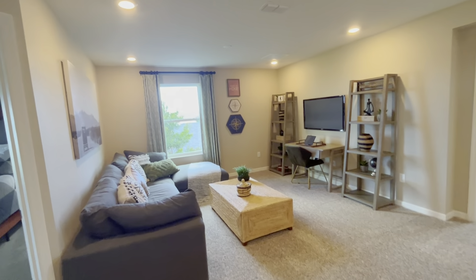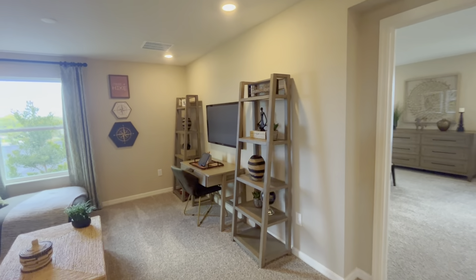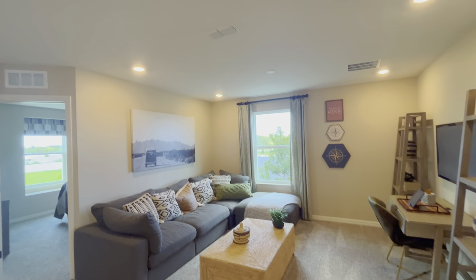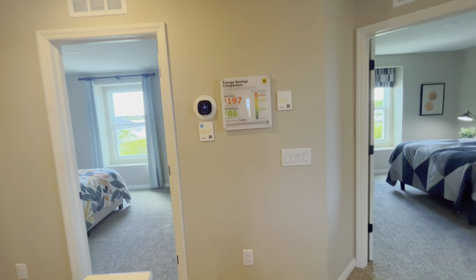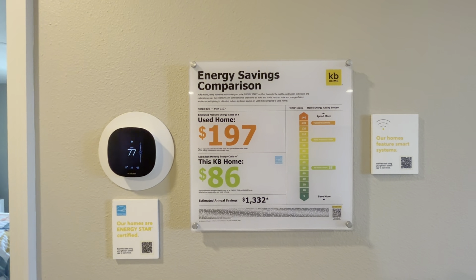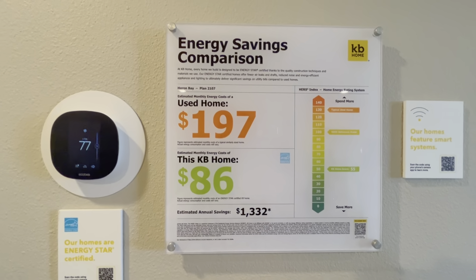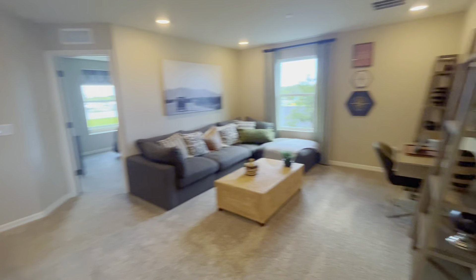One of the wonderful features of this home is the additional living space you get upstairs — a loft area they currently have set up as an extra living room. You could use it as a playroom, den, office, or put workout equipment up here — the sky's the limit. Recessed lighting throughout, and your AC control is up here along with information on the energy efficiency items being used in this home.